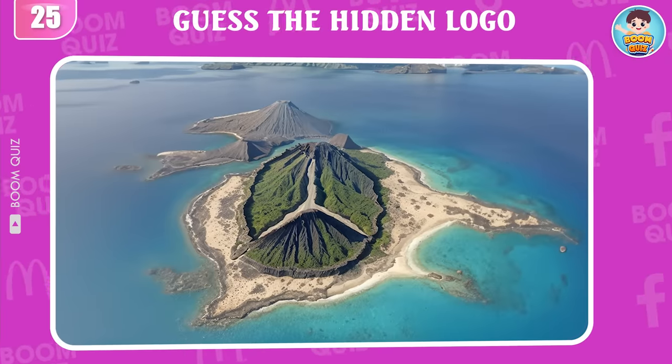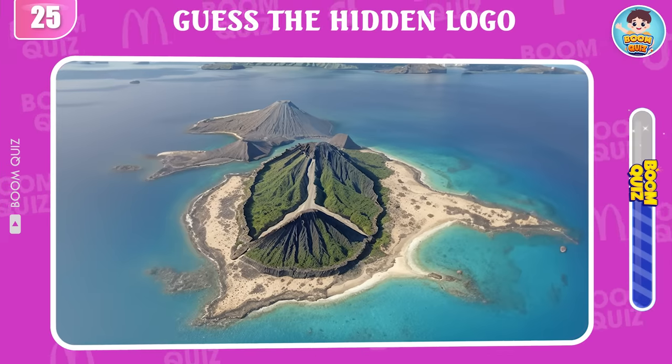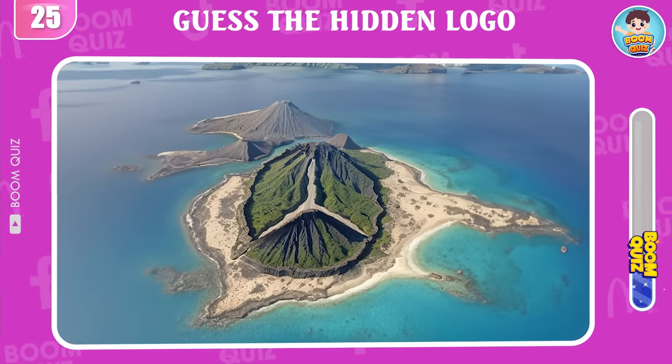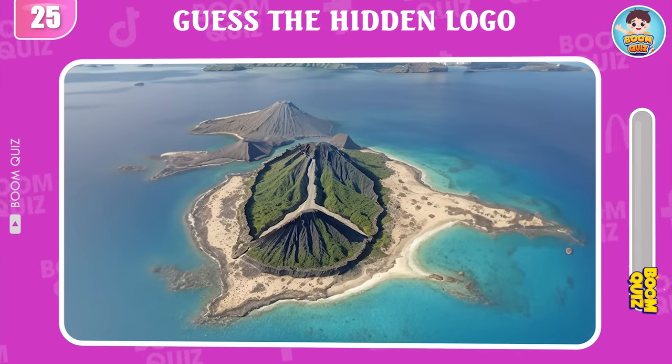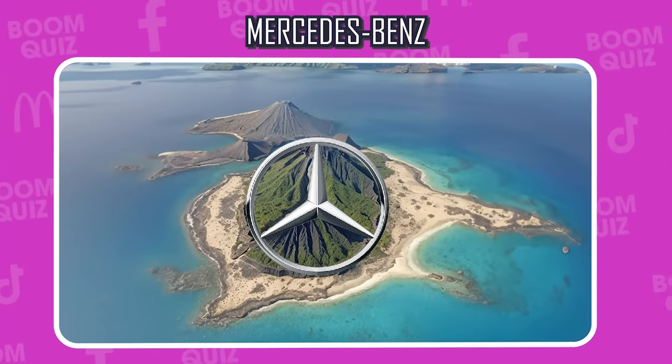Round 25 — do you know what logo this is? Mercedes-Benz is the correct answer. I'm sure your friend can't answer this question correctly, so please send it to them to try and see.